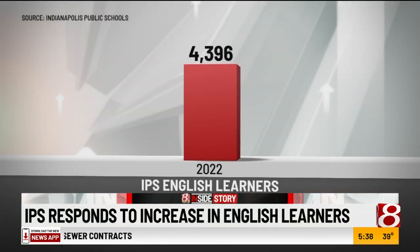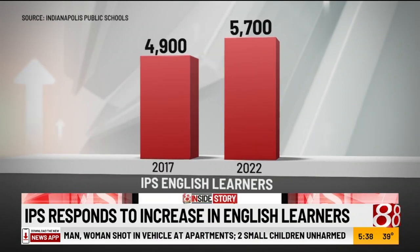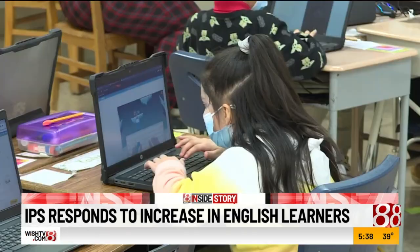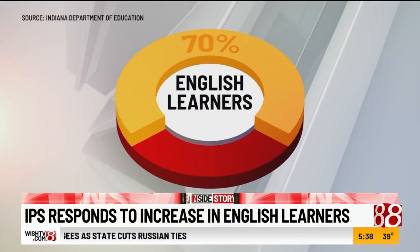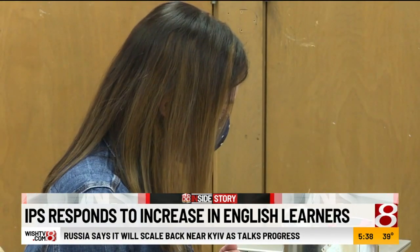Indianapolis Public Schools has about 5,700 English learners, which is about 800 students more than in 2017. There are more than 30,000 students in the Indianapolis school system. According to the Indiana Department of Education, at Meredith Nicholson, nearly 70% of all students are English learners, and teachers at the school are feeling the impact.